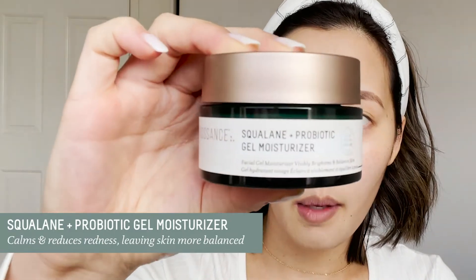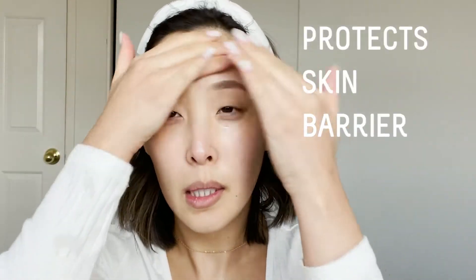Next up is moisturizer. I love the Squalane Plus Probiotic Gel Moisturizer — it's perfect for my daytime routine because it's very lightweight and super hydrating. I have combo skin, so this is also really great for anyone with combo or oily skin. It helps reduce redness, the squalane delivers long-lasting hydration, and the probiotics help protect and keep your skin barrier healthy. It gives me a nice, healthy, radiant look, so I really love this for the daytime.